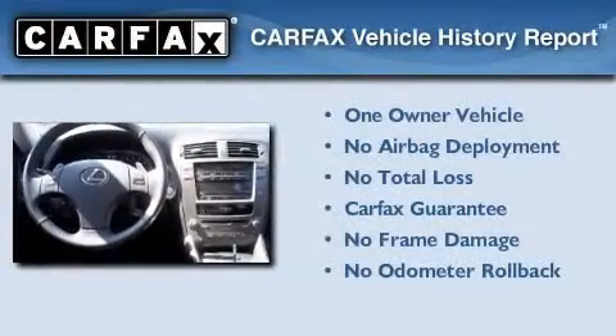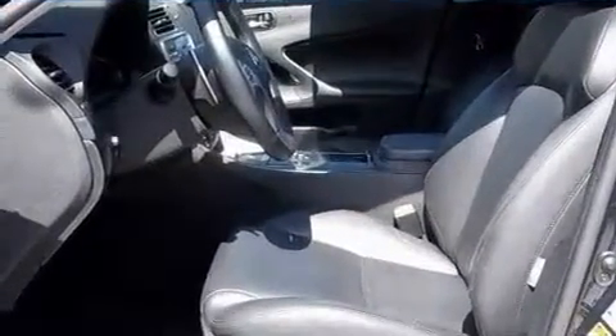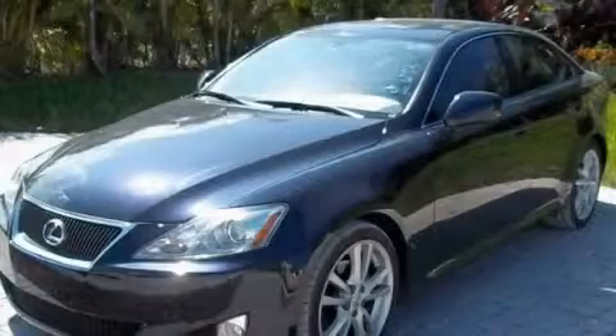This Lexus has had only one owner and it qualifies for the Carfax Buy Back Guarantee. Please call us today for more information on this great vehicle.